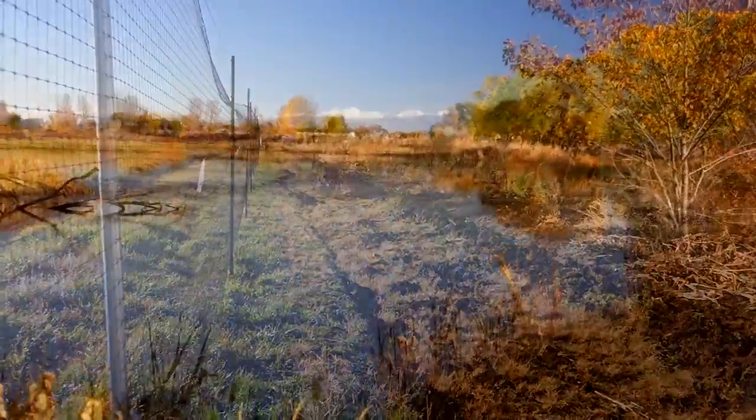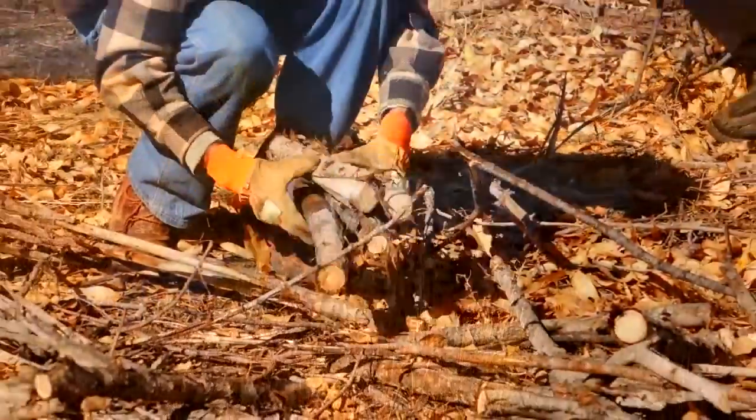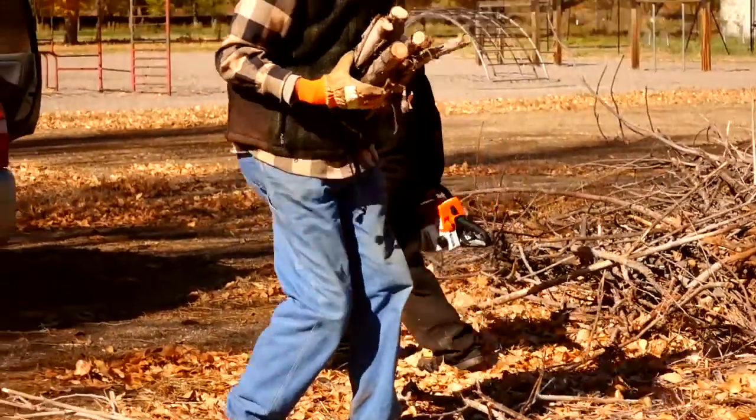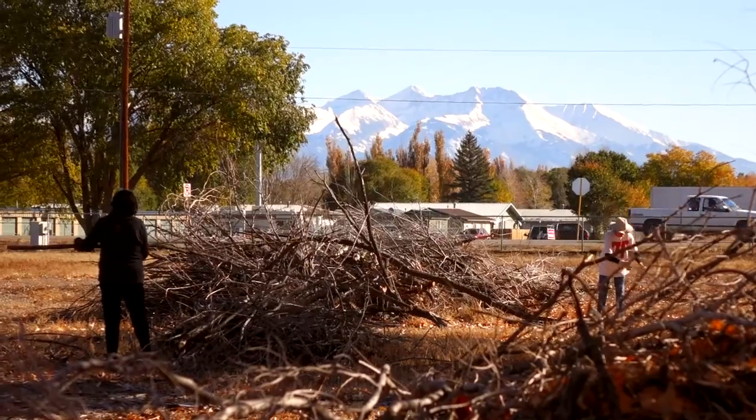The other thing we're doing is cleaning up along the river. We also have some wood piles that we're chopping up and giving away the wood for fireplaces. And I hope a couple months from now when it gets really cold we might have another workday with a bonfire.